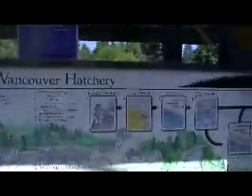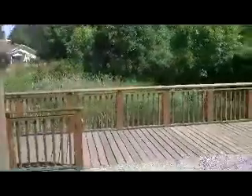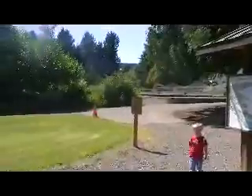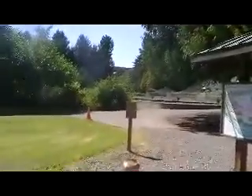We're at the Vancouver hatchery. Here's a map of what's all around here. There are nice overhangs and little decks looking over the creeks, where they can release fish into. There are nice facilities and restrooms here too. And sometimes there's a place where you can feed bigger fish over there, but there are no fish today.